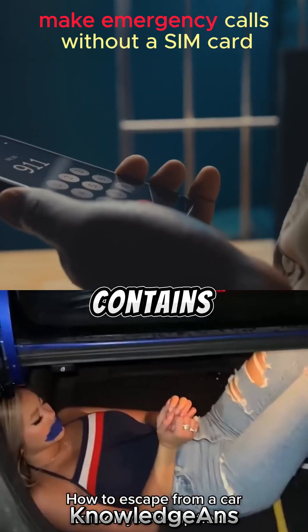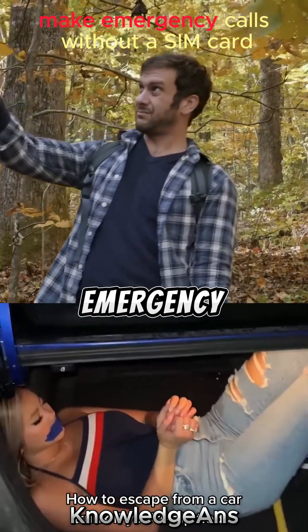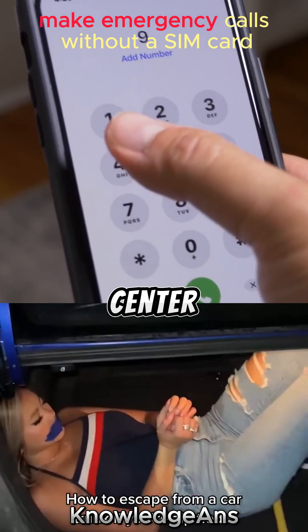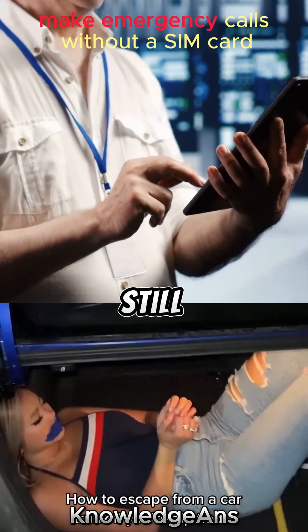Remember, your SIM card only contains your phone number and carrier information, so it's possible to make an emergency call even if your SIM card is broken. Although the emergency service center may not receive caller ID or location information, the call can still be connected.